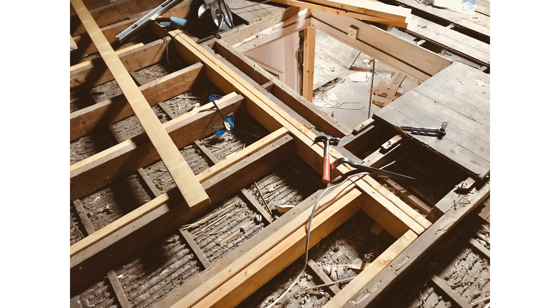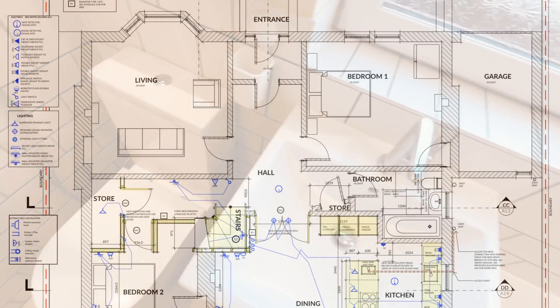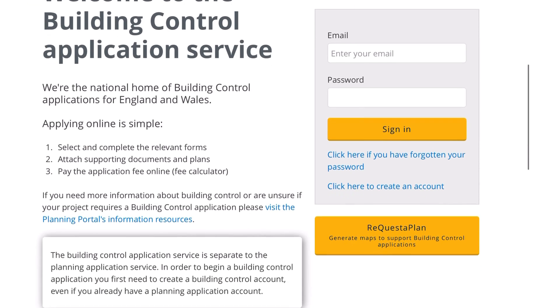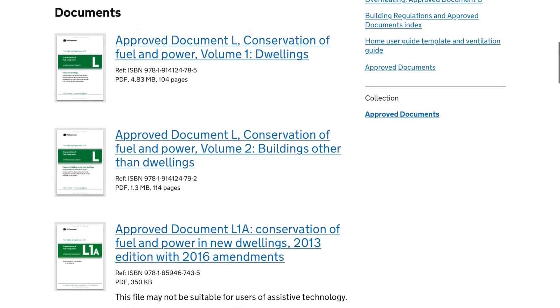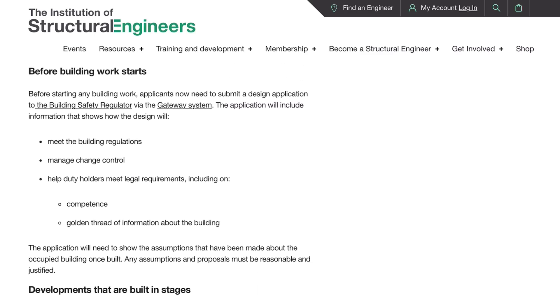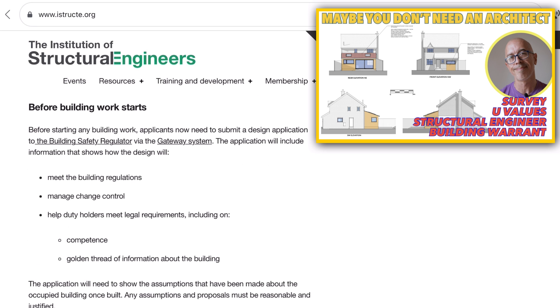In order to make any change to your home, unless it is just like-for-like — which we'd class as a repair, for example a kitchen or bathroom replacement, upgrading insulation, or re-roofing — you don't need a building warrant. A building warrant is just another word for permission to build. You need permission from your council to build or alter anything material within your home. Anything that moves something, knocks a hole, moves the sink, or changes the door position: you cannot get a building warrant from your local council without a structural certificate or evidence that all the calculations have been done for your proposed building works.